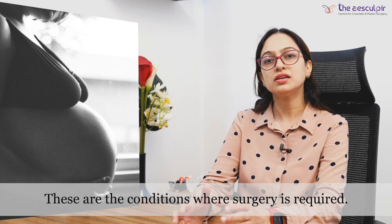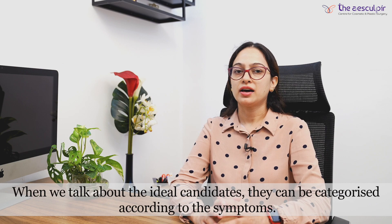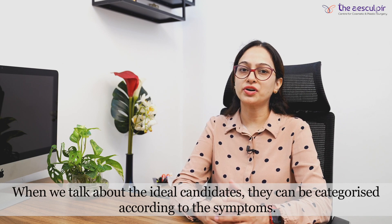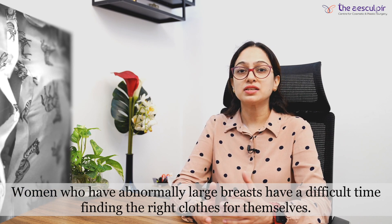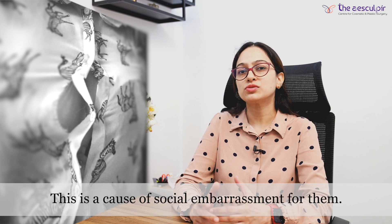In these conditions, surgery may be required. Who is the ideal candidate for this type of surgery? We can categorize candidates according to their symptoms. When the breast size has increased, patients have difficulty wearing clothes, and this becomes a reason for social embarrassment.